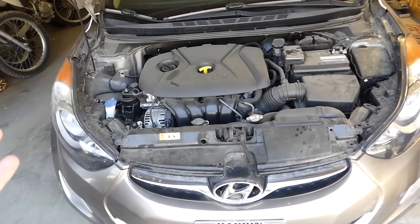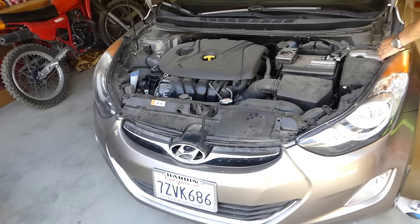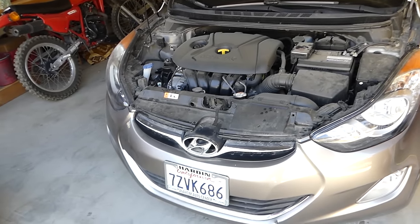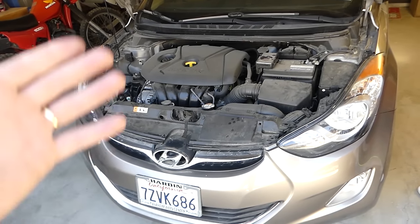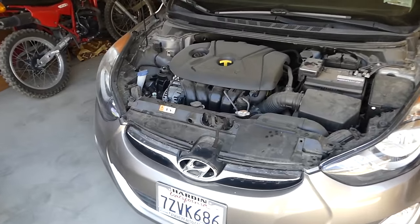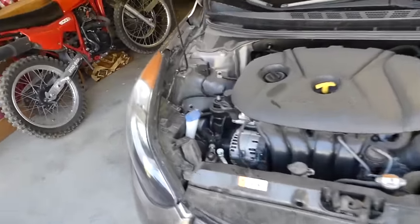First thing we did was change the oil, thinking it might be an oil issue and hoping it would go away. We also read that you have to use the original oil filter, so we purchased an original filter from Hyundai, installed it, put in new oil — and it was still the same thing.